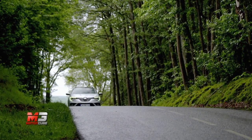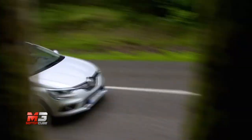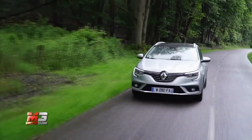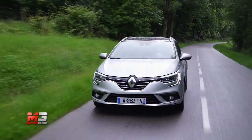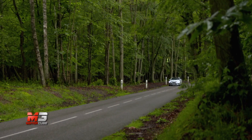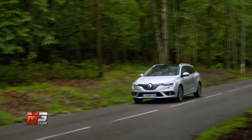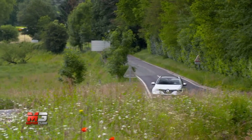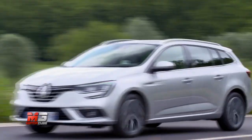Ecco a voi la Renault Megane Sporter, ovvero la versione con carrozzeria wagon della media francese. In parte l'avevamo già conosciuta allo scorso Salone di Ginevra, ma solo nella più sportiva variante GT. Esteticamente riprende lo stile della sorella a 5 porte e non sembra pagare troppo l'adattarsi alla forma da auto familiare. La vita di bordo e la capacità di carico sono ovviamente i suoi punti di forza ed è tra le station più grandi del segmento.